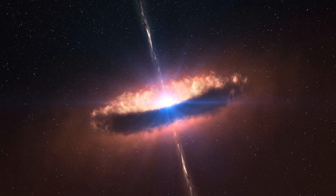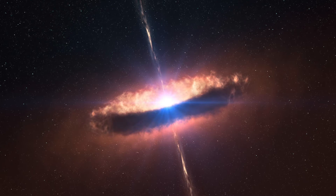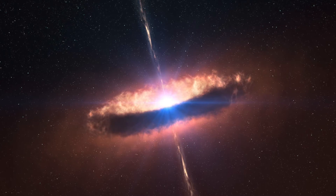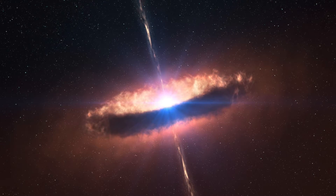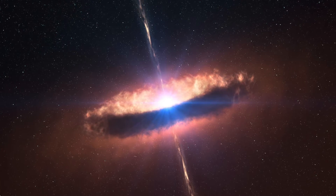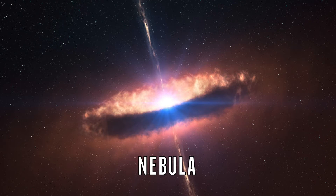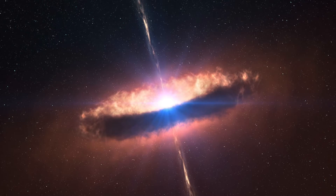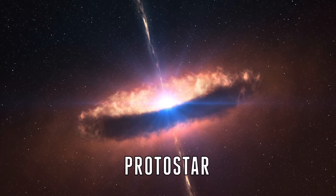So to understand how they die, we have to understand how stars are born. Like everything else in our universe, a star has a lifetime. A star is born from a cluster of gas and dust called a nebula, and once pressure builds up within this nebula, it will bring gas and dust together to produce what is called a protostar.